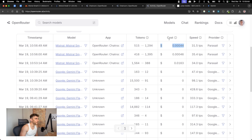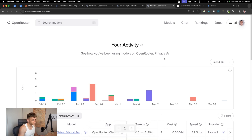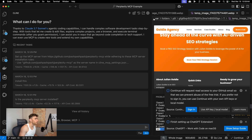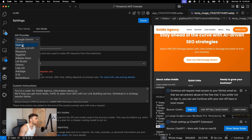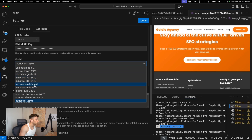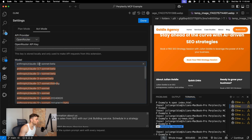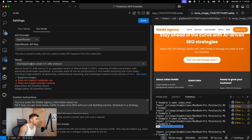You can see the API cost, speed, token count, and which model was used — very powerful. Now let's open Visual Studio Code and use Kline. In Settings, select Mistral. We've got 'Mistral Small Latest' — to be 100% sure you're using 3.1, type it in and you'll find 'Mistral Small 3.1 Instruct' via Open Router.